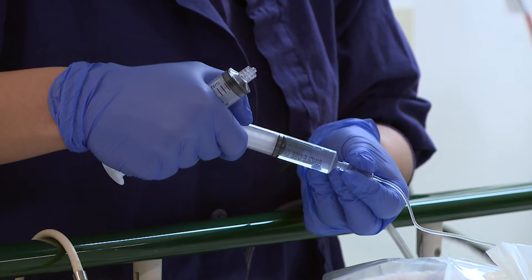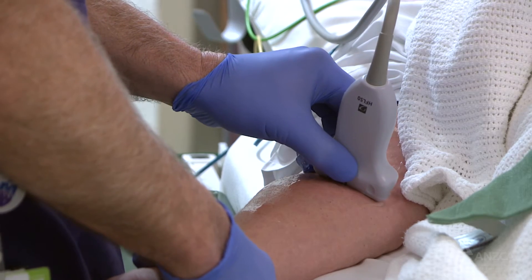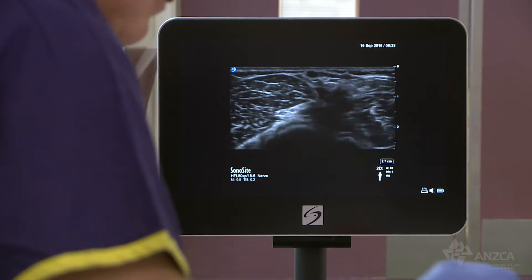We use modern techniques to administer regional anaesthesia in exactly the right amount to exactly the right part of your body.